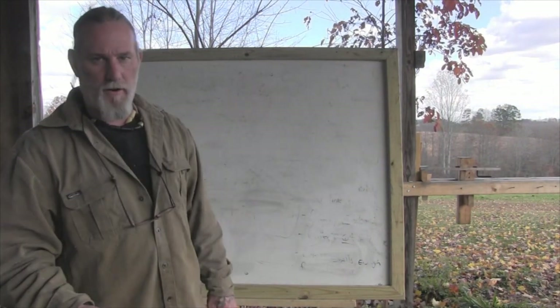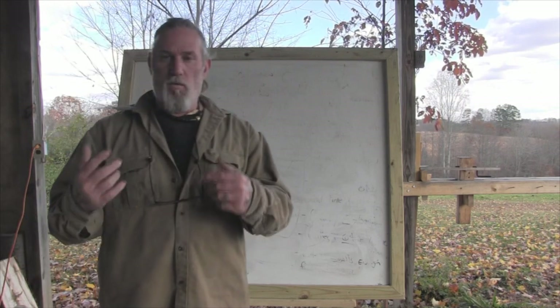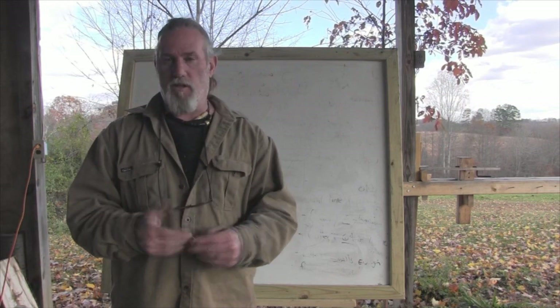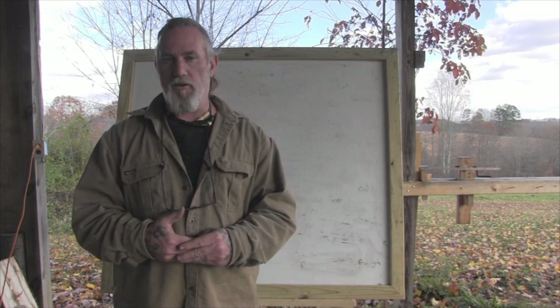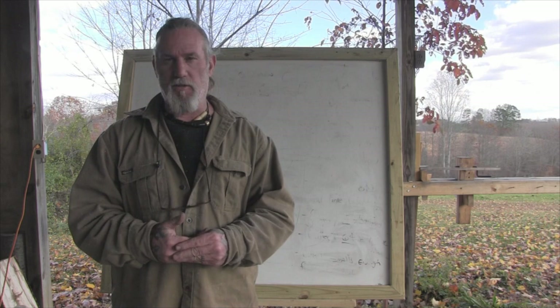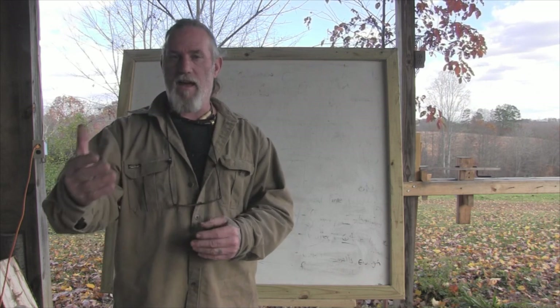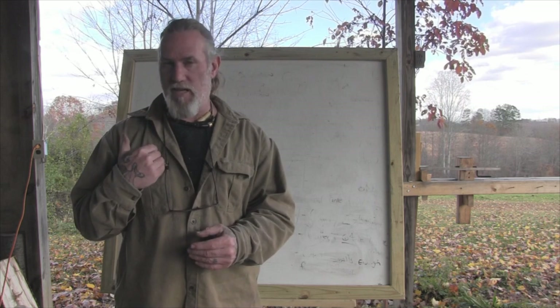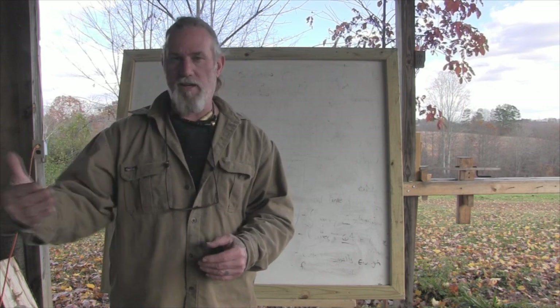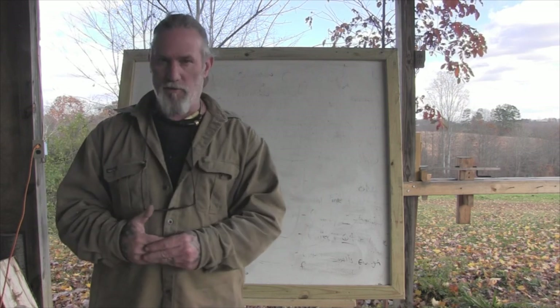Here we are at the blacksmithing classroom at the Pathfinder School where I've got a whiteboard. I want to discuss what we're going to do with this material that we're going to coppice or harvest. It's important to understand what pieces and parts — and how big the material is — we need for different projects, because I've seen a lot of things done where I've made the exact same mistakes. Hopefully explaining it now will keep you from making those mistakes.